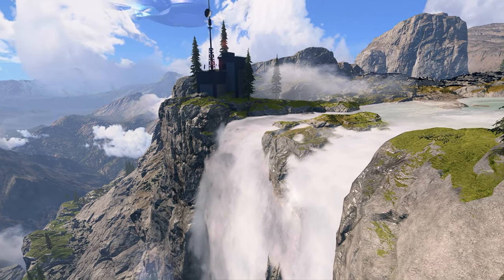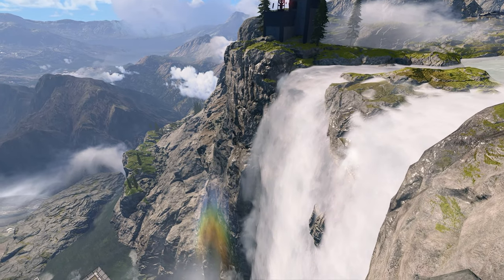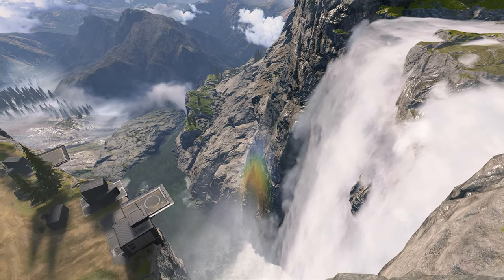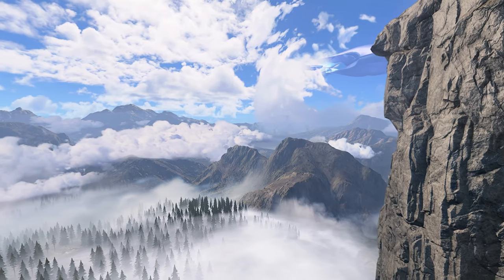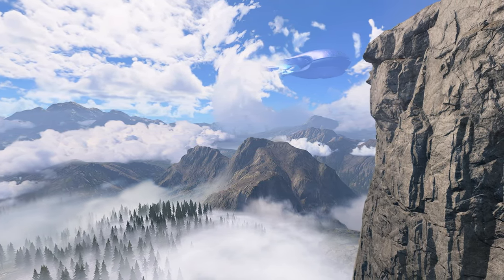Hands down one of the best features of Halo Infinite is the details. As an artist myself, I couldn't help but looking at the skybox. Everything they've done to make the player feel as if they are immersed is simply awesome. High Power is a phenomenal example of just how beautiful Halo can be, especially at scale.